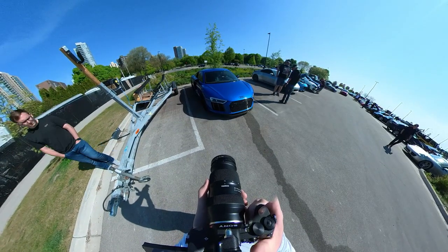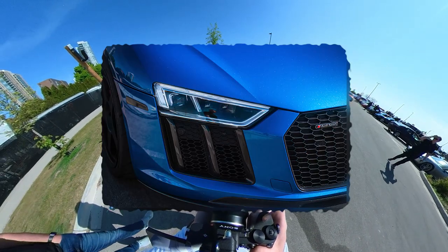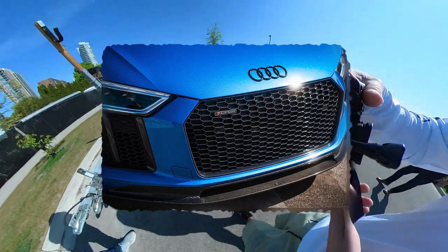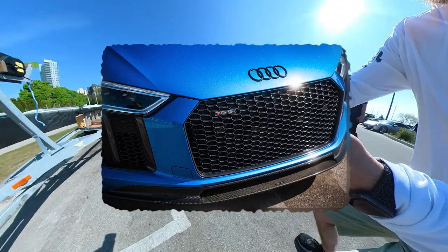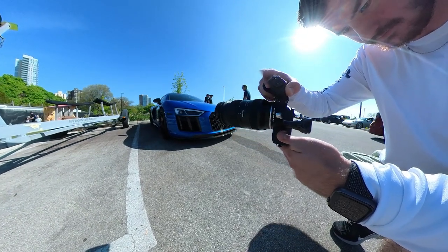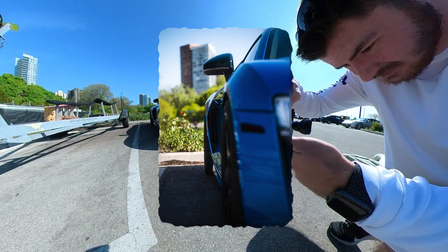Just an R8, you know, nothing crazy. Dude, the brake vents for the rear — oh my god. When you need that.